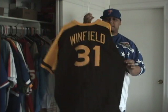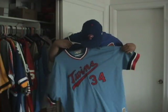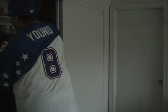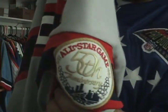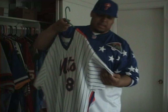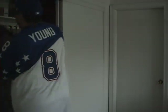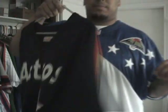Now moving to baseball. Got this Dave Winfield San Diego Padres jersey — some hot colors. Got this Kirby Puckett baby blue Twins jersey, with the patch right there. Rest in peace, one of my favorite players. It's a Carlton Fisk gray road jersey with the 50th anniversary patch of the All-Star Game. The dreaded Mets — Darryl Strawberry pinstripe with the 25th anniversary patch.